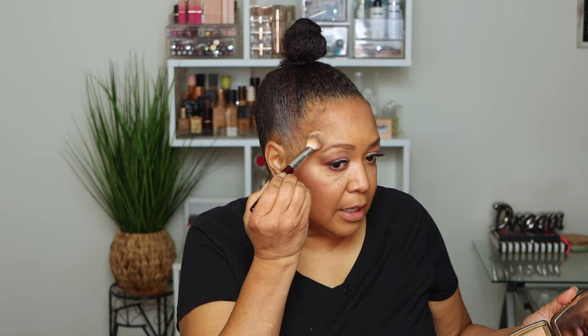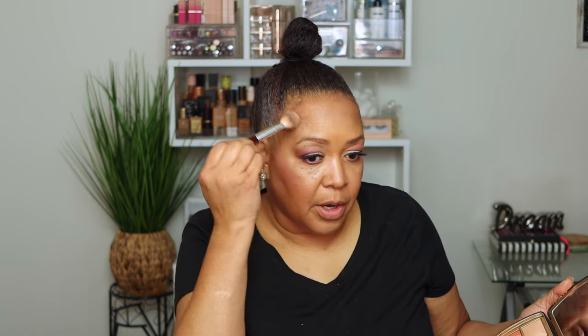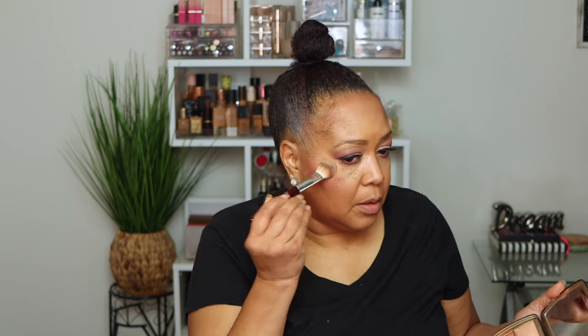I always like to apply my highlighter after setting my face with setting spray. I apply it right on the cheekbones, just above where the blush is, and right around the temple. A little on the nose and a little on the cupid's bow as well. I'm also using a lip liner — I've had this one so long I almost forgot the name, but it's from Mac and I think it's called Passion.